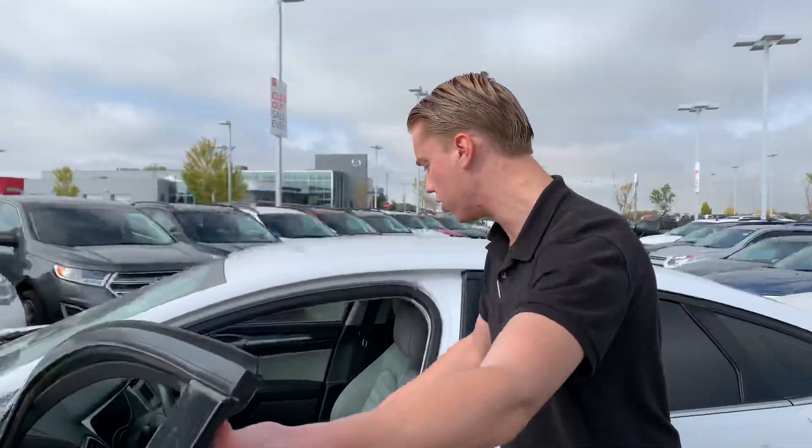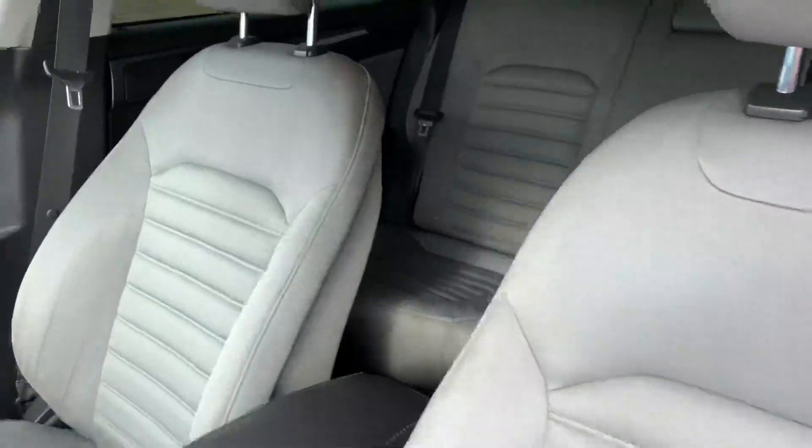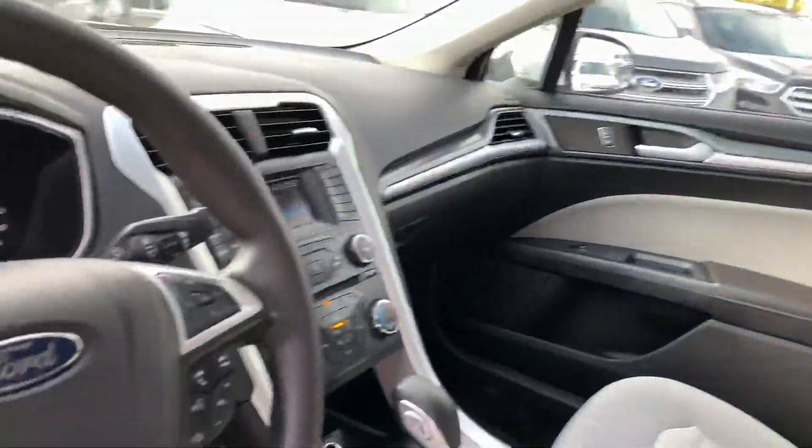Coming inside, you're going to get beautiful cloth seats, power windows, power locks, cruise control, and Bluetooth to prevent that distracted driving ticket.